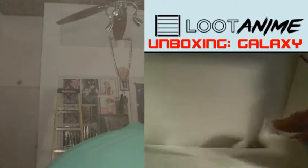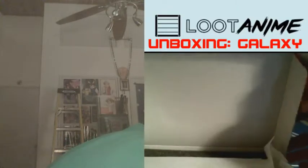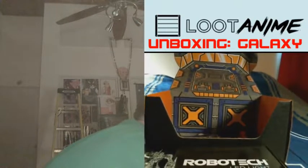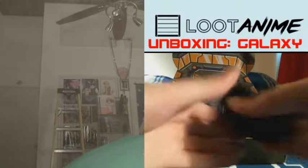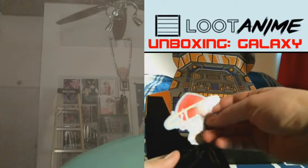An LED light from Robotech! I see — it's one of these. You see, this is the plate and that's the base, and it plugs in. That's pretty clever, I like that, very nice indeed.